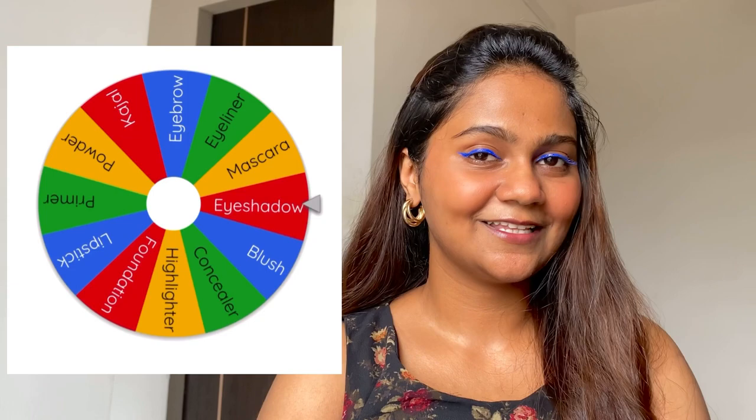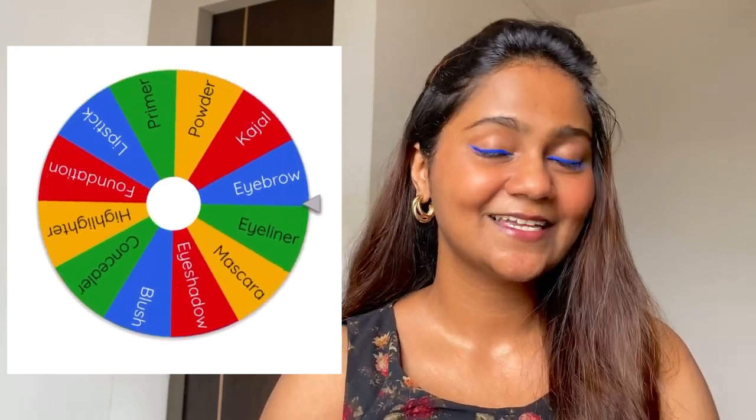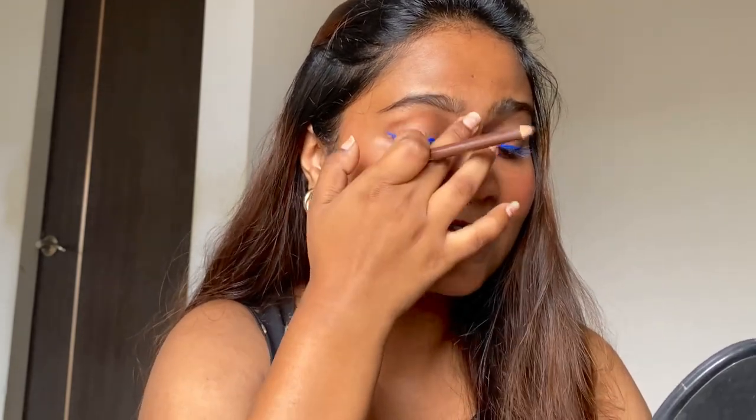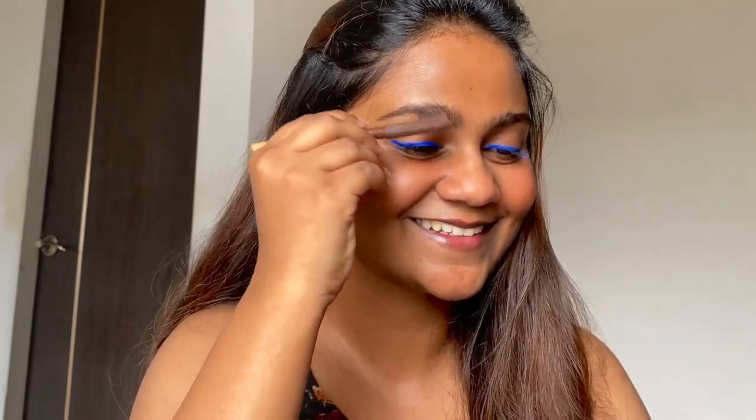Let's spin the wheel again and see what the next product is. The next product is eyebrows. I'm going to do my eyebrows using this mascara eyebrow pencil — this is my oldest eyebrow pencil that I have in my makeup kit and it is one of my favorites.